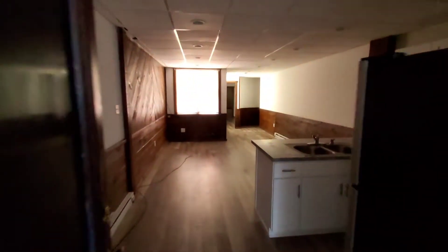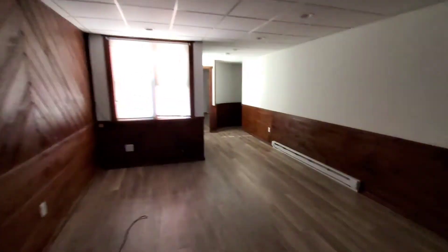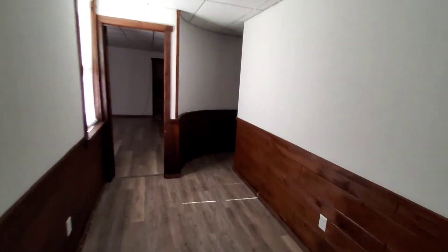And back through here, living space, dining space. That's the door back to the hallway.